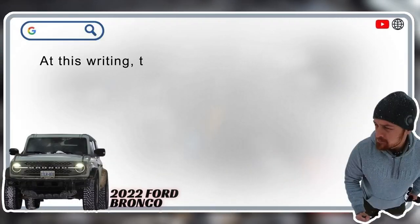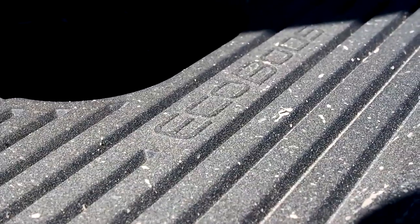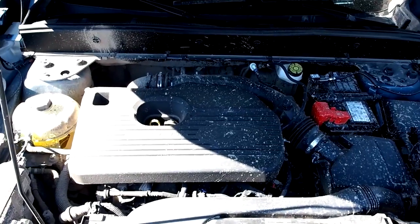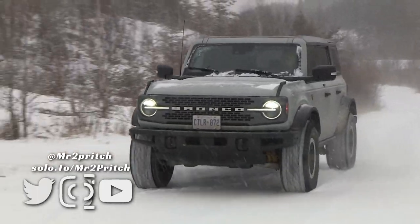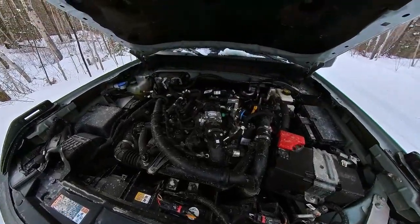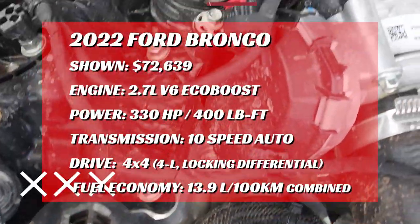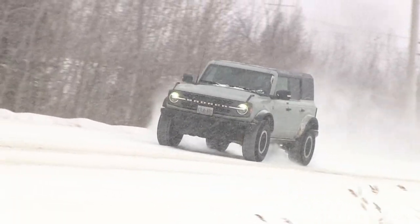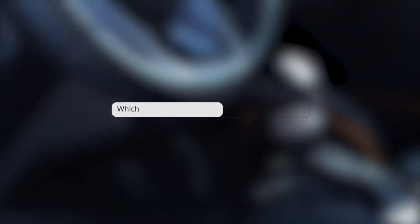Does the Ford Bronco have a three-cylinder engine? No. At this writing the Bronco has two available engines: a four-cylinder and a six-cylinder. The four-cylinder is a 2.3-liter turbocharged EcoBoost with 274 horsepower — or 300 on premium-grade fuel — backed by 314 lb-ft of torque. It uses a twin-scroll turbocharger and electronic wastegate for enhanced response at all engine speeds. The optional engine is a 2.7-liter twin-turbo EcoBoost V6 delivering 315 horsepower — or 330 on premium fuel — and a robust 415 lb-ft of torque. That's the engine fitted to this tester, and it delivers a nearly comical amount of power and torque for the application.